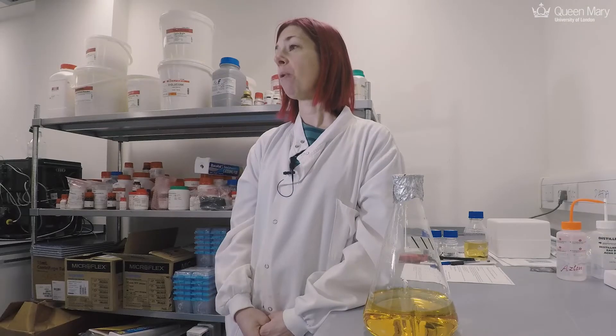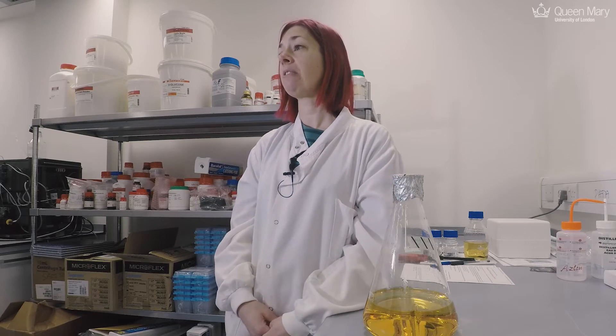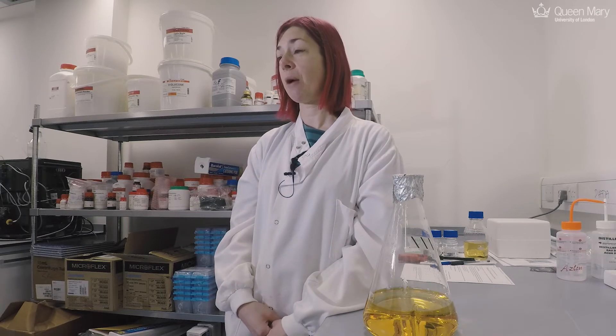Hi, my name is Dr. Ru Rose and I run the Protein Production Facility here at Queen Mary University of London. We have two labs as part of the School of Biological and Chemical Sciences. The first lab is based up in Mile End where we work with scientists looking at everything from plastic degradation by bacteria right up to sex selection in turtles.